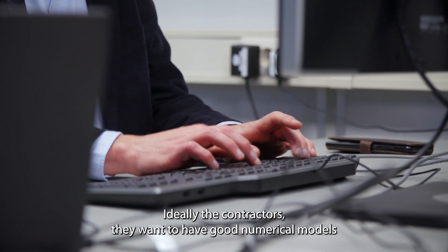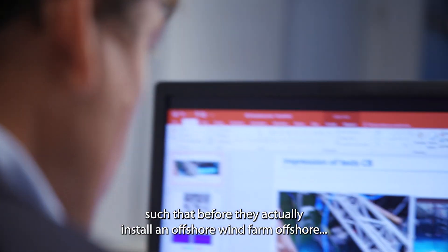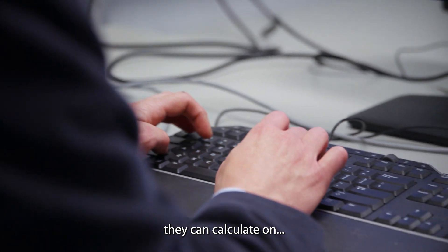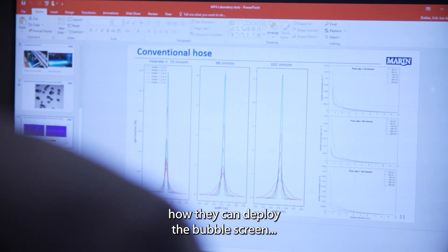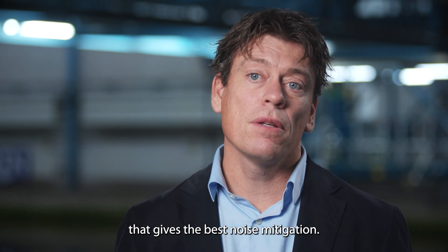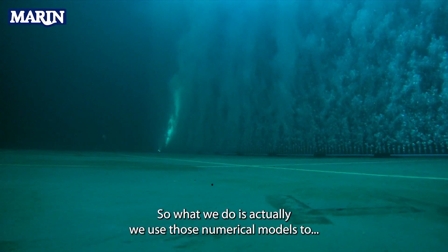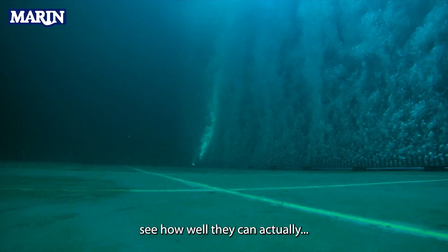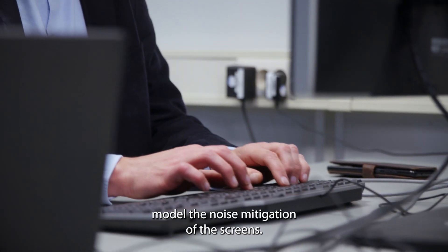Ideally, the contractors want to have good numerical models so that before they actually install an offshore wind farm offshore, they can calculate how they can deploy the bubble screen — what works best and gives the best noise mitigation. So what we do is we use those numerical models to see how well they can actually model the noise mitigation of the screens.